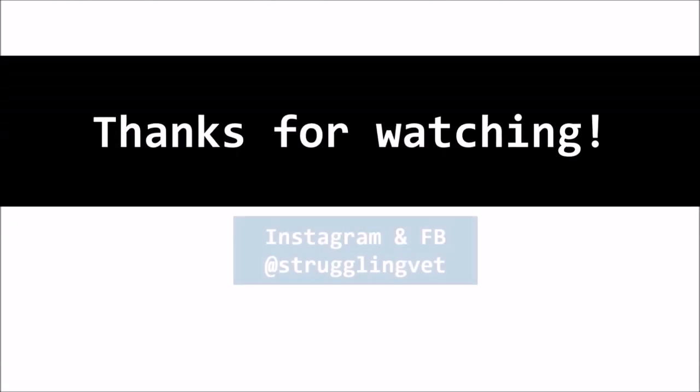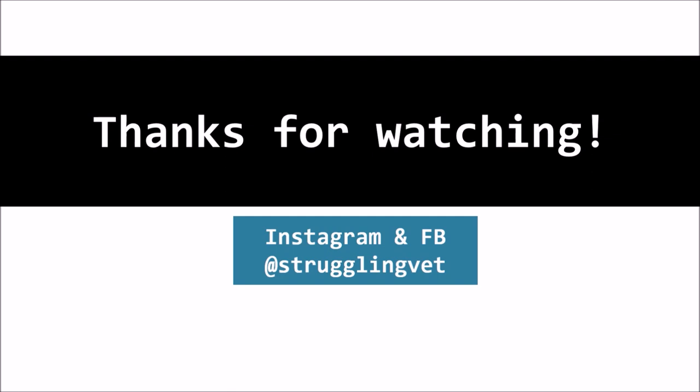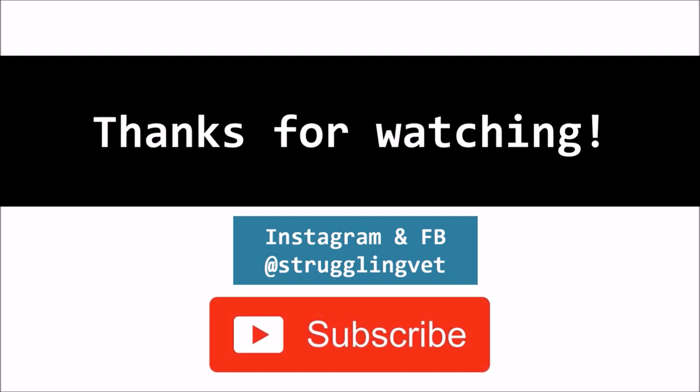That's it for this video. If you like our videos, do hit like, comment, and subscribe. Your support means a lot and you can follow us on our social media as well. See you next time.